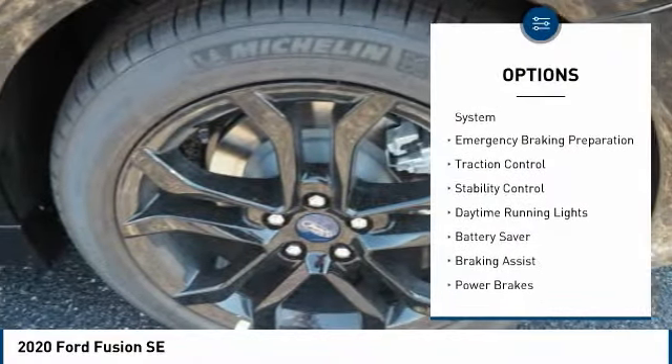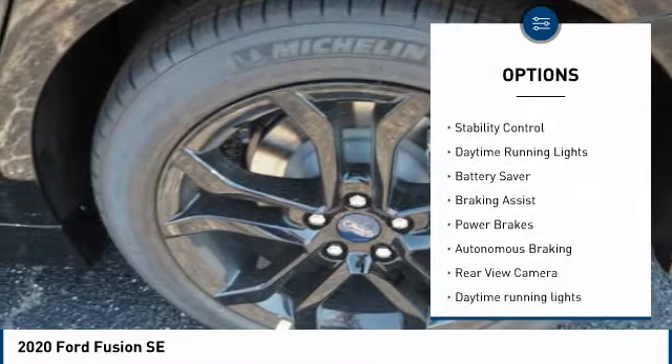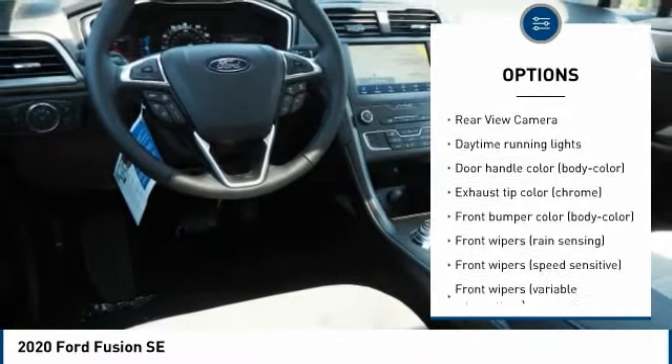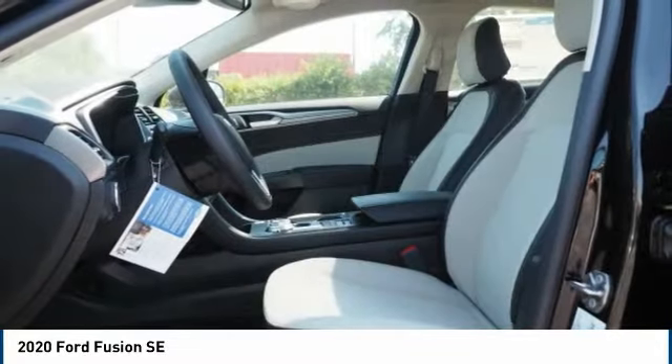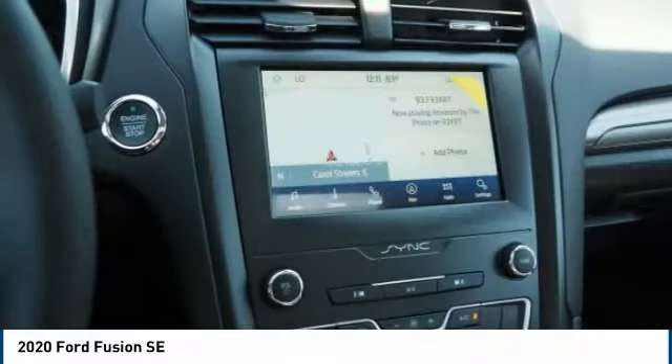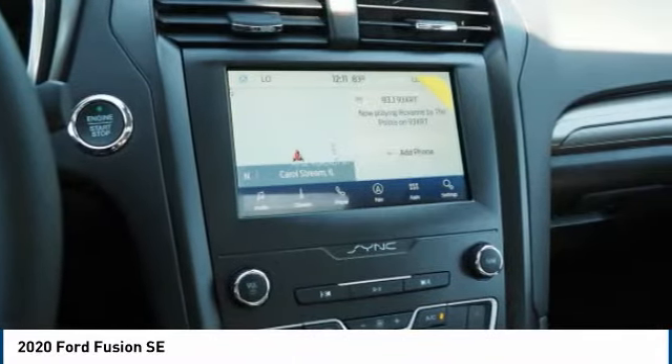Tire pressure monitoring system, emergency braking preparation, traction control, stability control, daytime running lights, battery saver, braking assist, power brakes, autonomous braking, rear view camera. A vehicle like this doesn't come along every day.